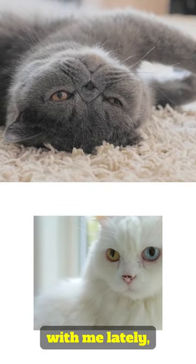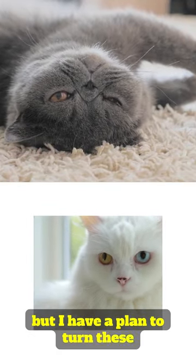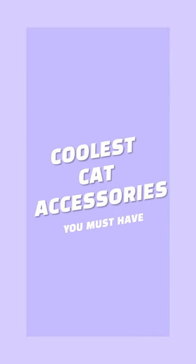My cat has been upset and angry with me lately, but I have a plan to turn things around. I gave him some cool gadgets to make him happy.